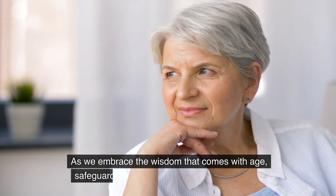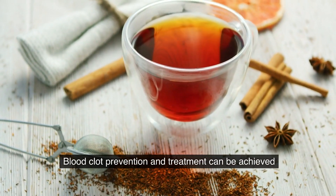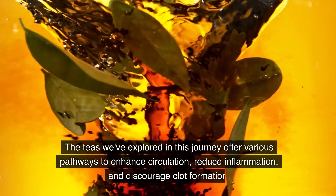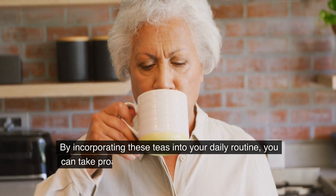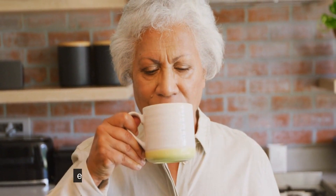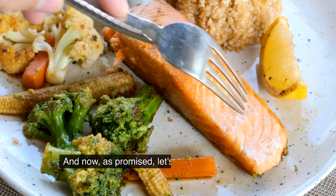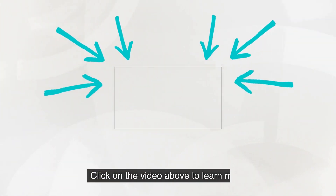As we embrace the wisdom that comes with age, safeguarding our health becomes a top priority. Blood clot prevention and treatment can be achieved naturally with the power of tea. The teas we've explored offer various pathways to enhance circulation, reduce inflammation, and discourage clot formation. By incorporating these teas into your daily routine, you can take proactive steps toward maintaining a healthy circulatory system, even as you navigate the challenges of aging. Remember, the path to wellness often begins with a comforting cup of tea. And now, as promised, let's explore some of the best foods to dissolve blood clots naturally. Click on the video above to learn more.